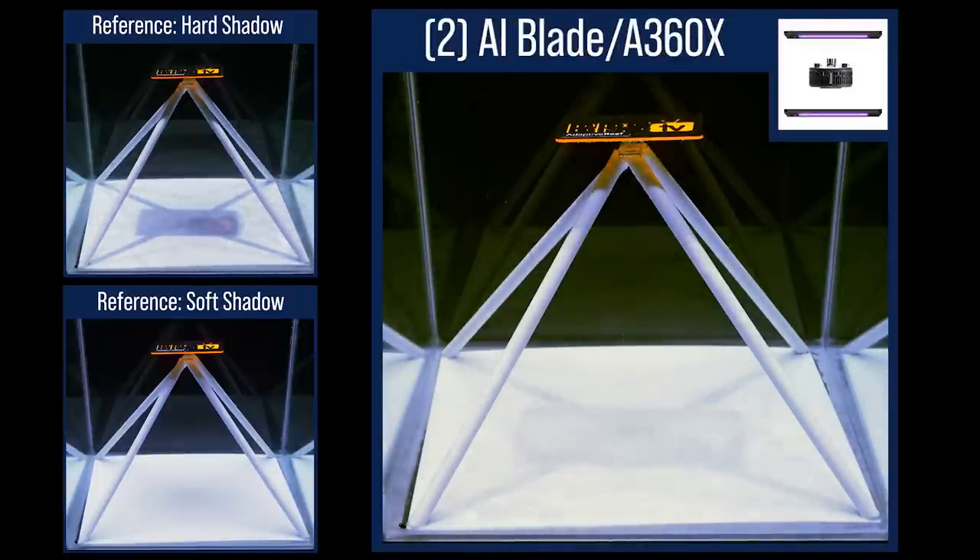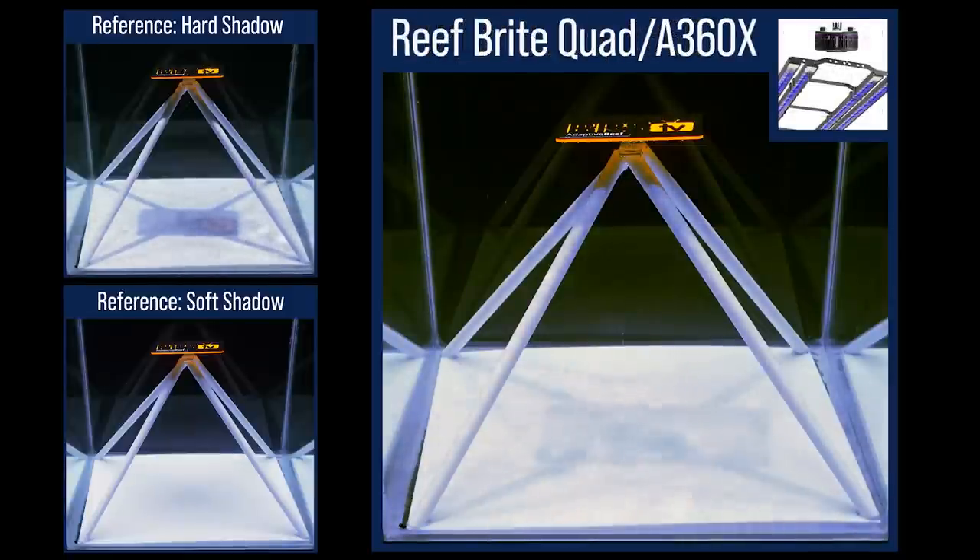The A360X paired with dual XHO Reef Bright LED strips for fill light softens the shadows, but not as much as many other three-point hybrid options in this test. The Kessel A360X paired with dual AI Blades for front and back fill lighting produces fairly soft shadows — a legit option for those who like T5 fill light and shadow reduction but want it with LEDs. The Kessel A360X with quad Reef Bright XHO strips has harder shadows, not as soft as some of the other front and back fill light options, even with the bigger form factor.